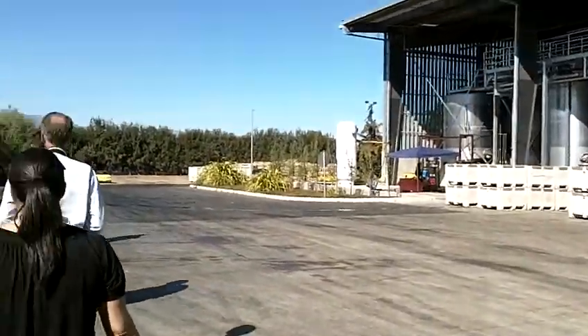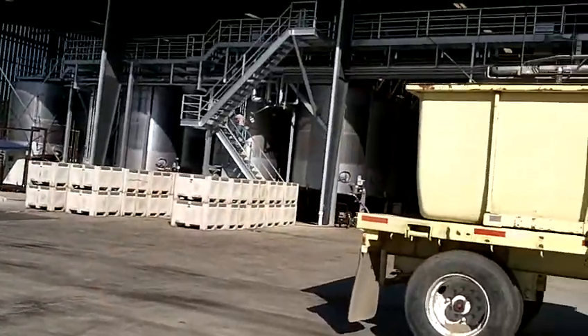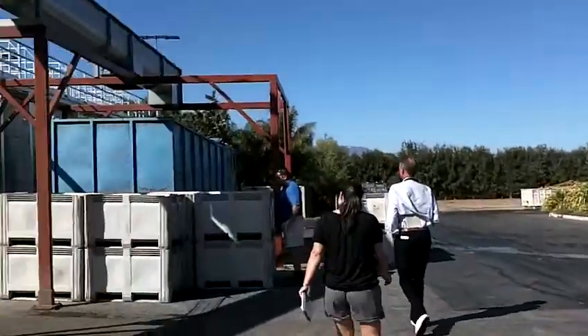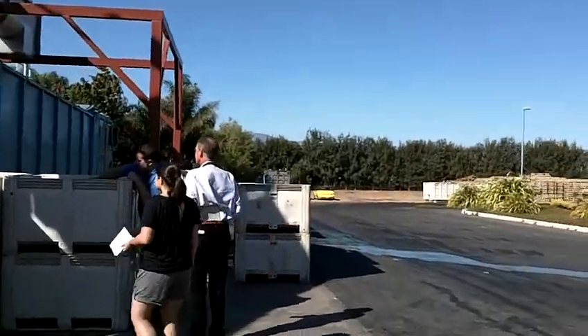We're at Estancia and we're touring the facility — just dozens of tanks. And they put out 850,000 cases. 850,000 cases, in case you didn't hear that.